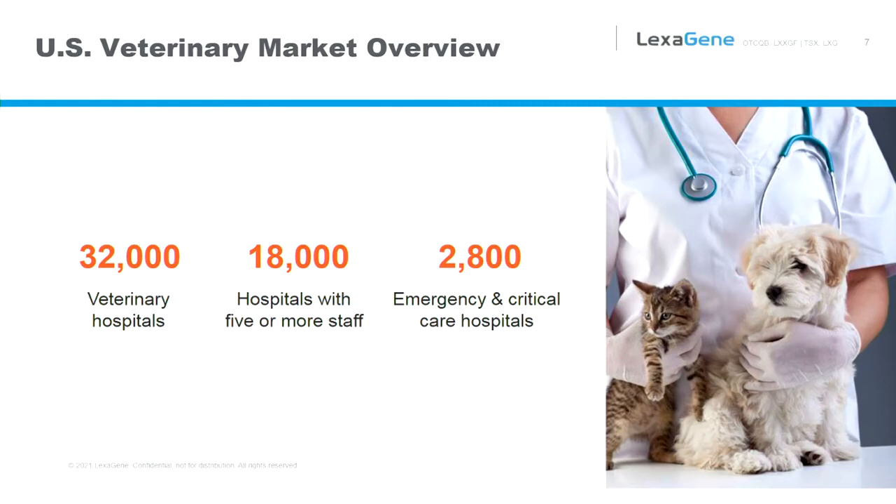Looking at our first primary market — this company was founded before coronavirus. Founded in 2016, our desire was to hit markets we feel have great potential and are underserved, effectively meaning there's no significant competition for in-clinic infectious disease studies. We have 32,000 veterinary hospitals in the United States; 18,000 have five or more staff, and 2,800 are specifically emergency critical care hospitals. These hospitals have the amenities of a human hospital — surgical wards, MRI machines, x-ray machines — fully staffed 24/7, housing animals overnight and offering specialty care. It is these hospitals we believe are a no-brainer for adopting Lexagene's technology.